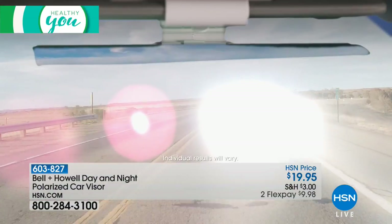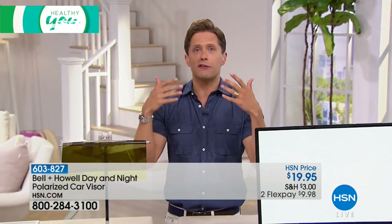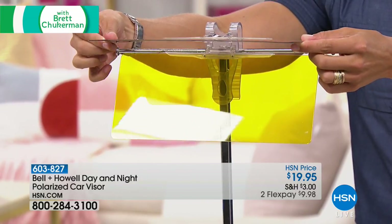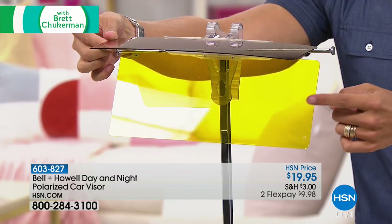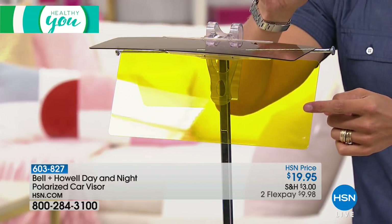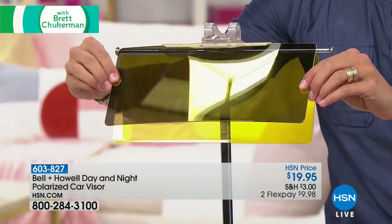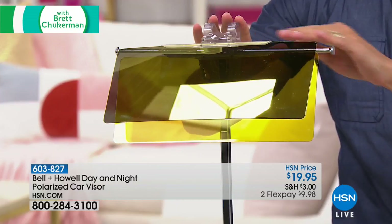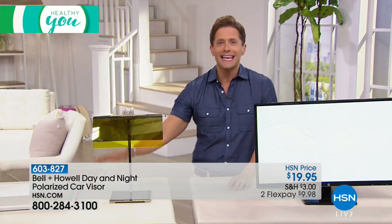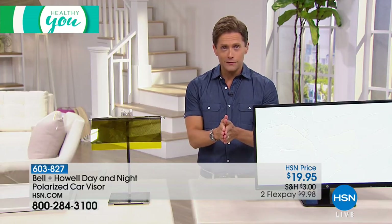With the flip of one little piece you basically get a built-in set of sunglasses if you need extra protection from the light. Then at the flip of another panel you have the opportunity to protect your eyes against the glare from cars coming at you at night — you know that weird starburst effect? This will protect you at night. It's easy to use, attaches to any standard visor, makes you a safer driver, gives you better eye health and protection, and is available right now on Healthy You for ten dollars on flex pay.